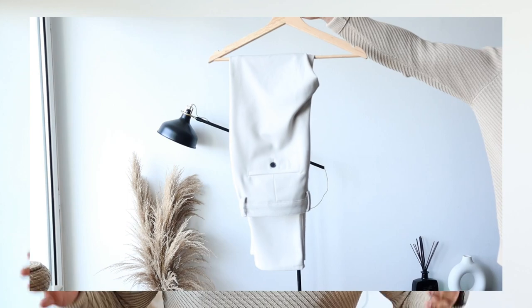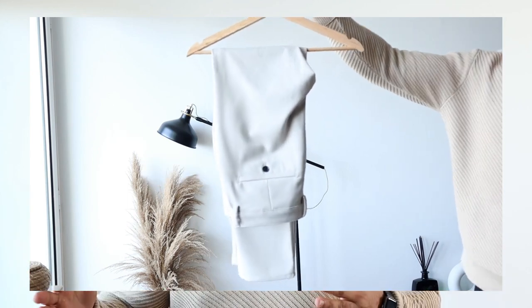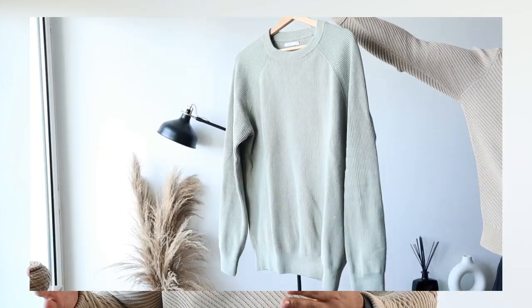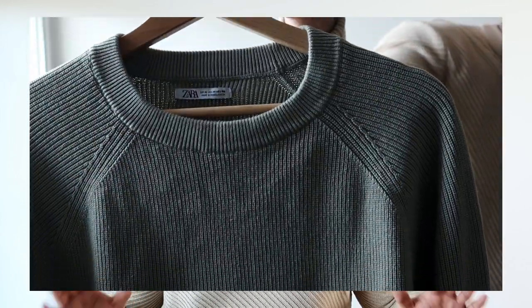Lastly we have outfit number seven. I start with cream white pants by the brand Zara — slim fit but also stretch. I just love this color and it's ideal for this time of year. After that I go for a green sweater also by the brand Zara, in size medium. I think this color combination is really, really good.